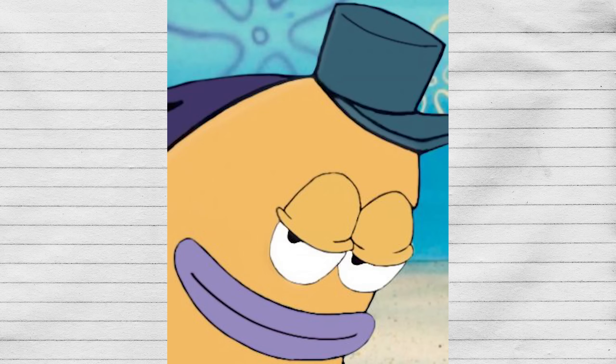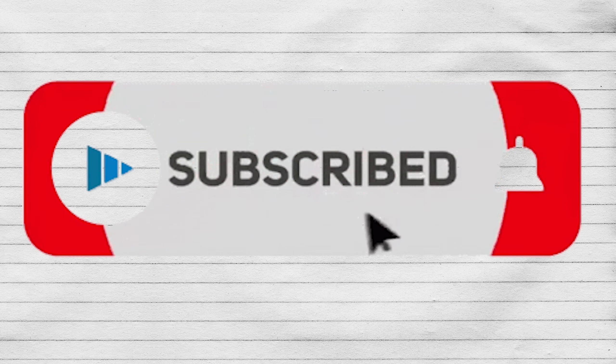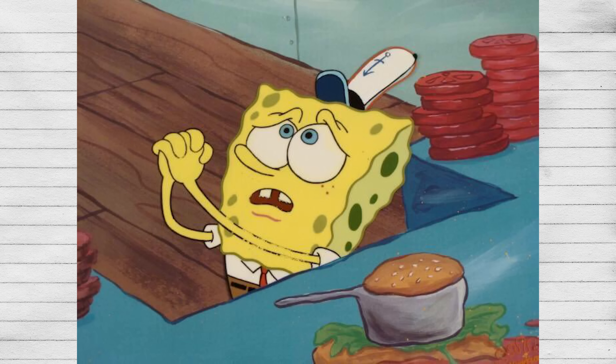If you have no idea what any of that means, don't worry — I'll explain it in a transmission video I'll make later. If you're learning a lot so far, make sure to like this video and subscribe. I'm so close to 600,000 and would absolutely appreciate it.